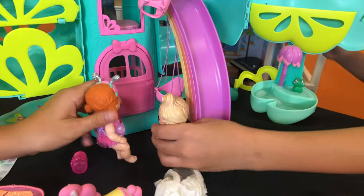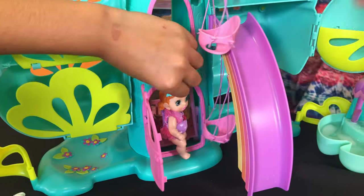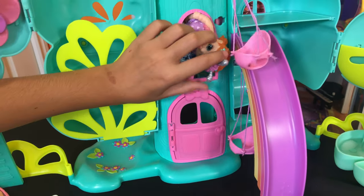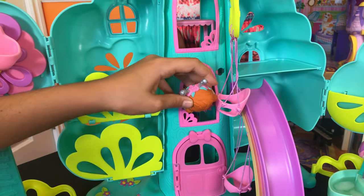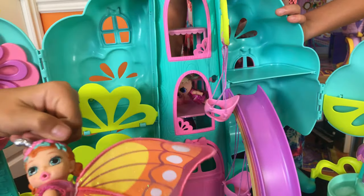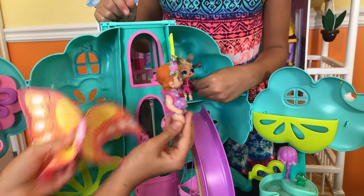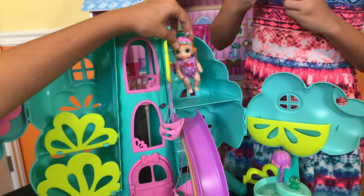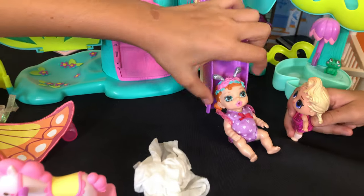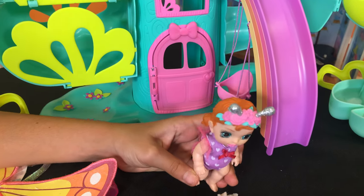This is so much fun, but I want to try out the slide. The slide? Let's go to the slide. I'll open the door — let's get in. I'll meet you at the top. Now I'll take your wings off. I'm ready to slide. Ready, steady, go! Whee! That was amazing!